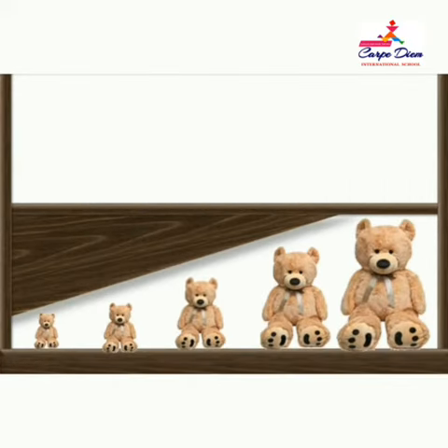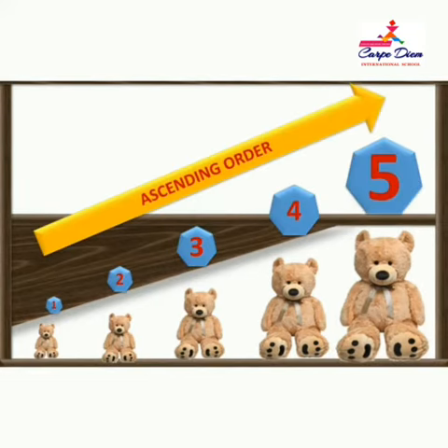1, 2, 3, 4, 5. Now give numbers to teddies: 1, 2, 3, 4, 5.